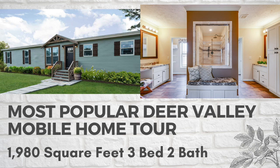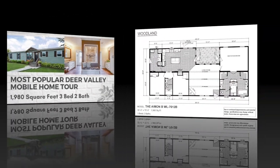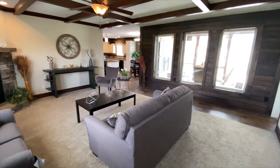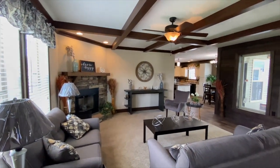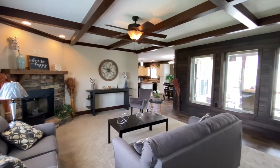Today we are going to take a tour of our most popular Deer Valley home, the Amon. The Amon is a 3 bedroom, 2 bathroom, 1,980 square foot manufactured home. This home can also be built as a modular home. To learn more about the differences between manufactured and modular homes, please see our YouTube video on this very topic.